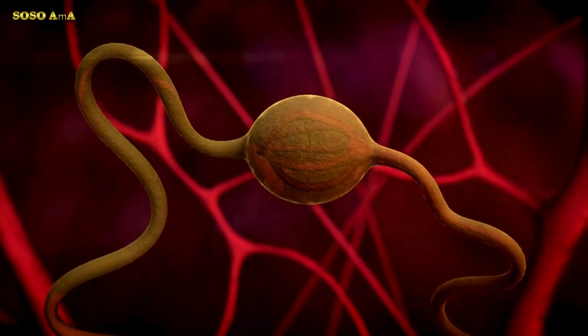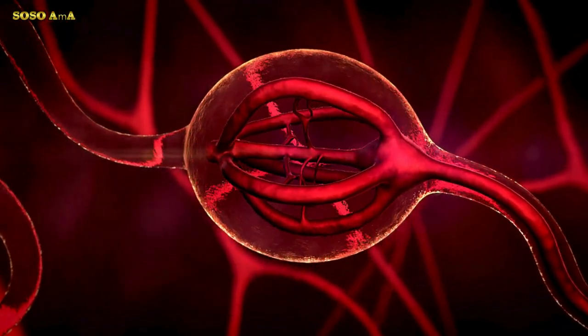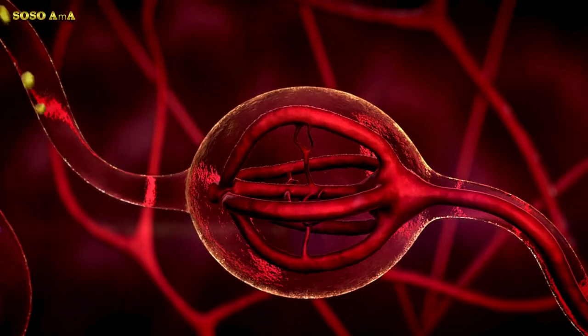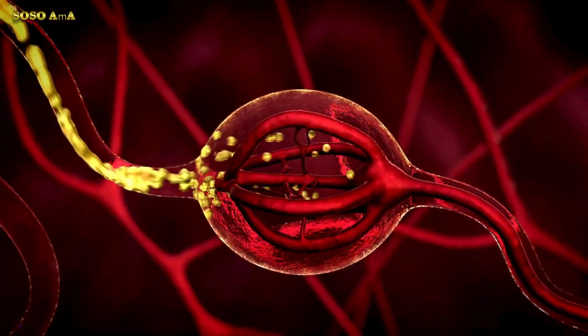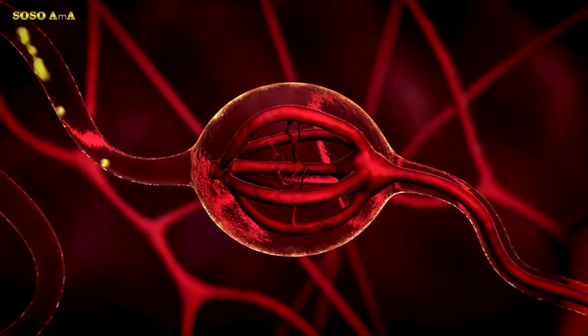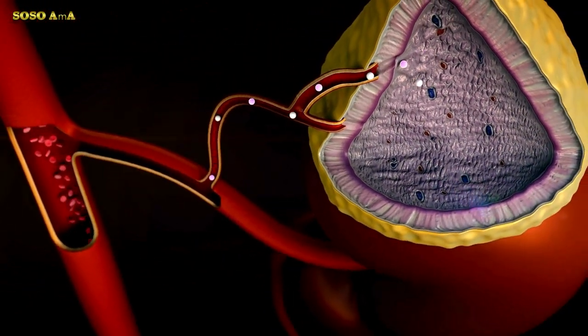The pineal gland, glands, and the endocrine system. A gland is a collection of cells that help produce and secrete hormones. Our endocrine system consists of seven large glands that regulate the hormonal production of your entire body.